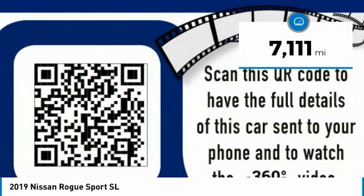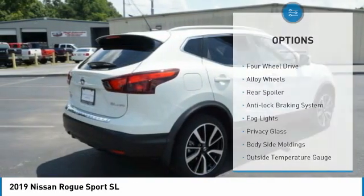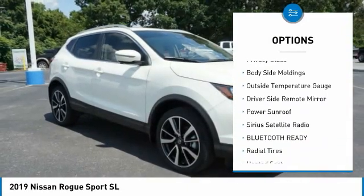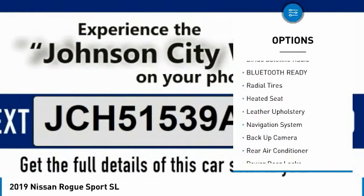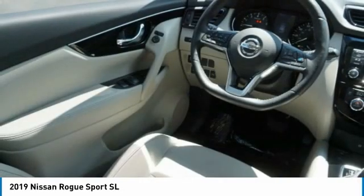This vehicle has less than 8,000 miles. Here are some of this vehicle's great options: four-wheel drive, alloy wheels, rear spoiler, anti-lock braking system, fog lights, privacy glass, body-side moldings, outside temperature gauge, driver-side remote mirror, and power sunroof.